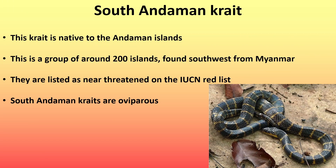Next is the South Andaman crate, native to the Andaman Islands — a group of around 200 islands found southwest from Myanmar. They are listed as near threatened on the IUCN red list, and South Andaman crates are oviparous.